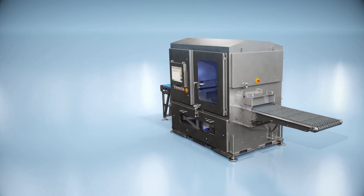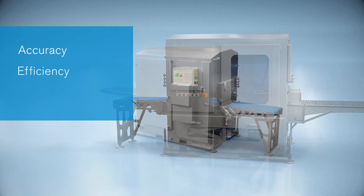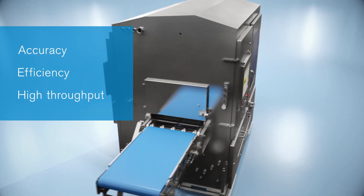Introducing the DSi-812 Compact Portioning System — the perfect solution for processors who need the accuracy, efficiency, and high throughput of DSi water jet portioning, but don't have the floor space for larger models.